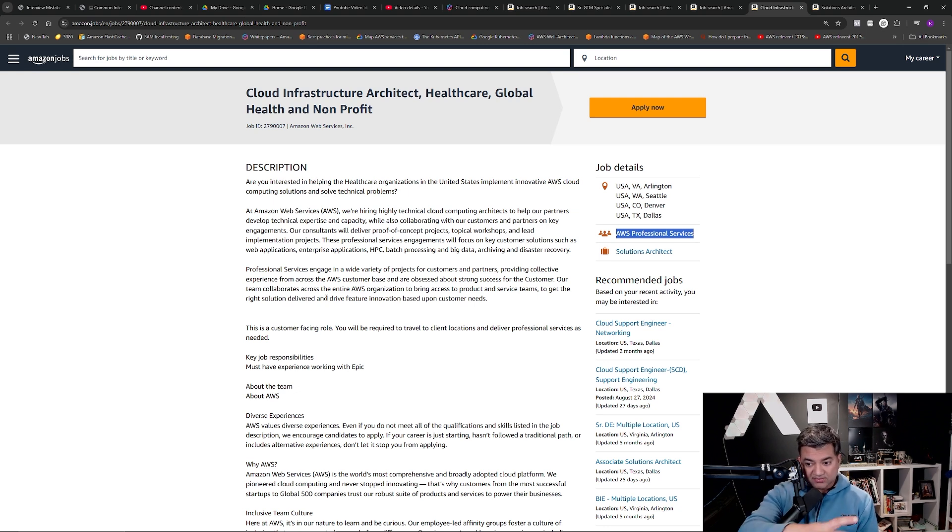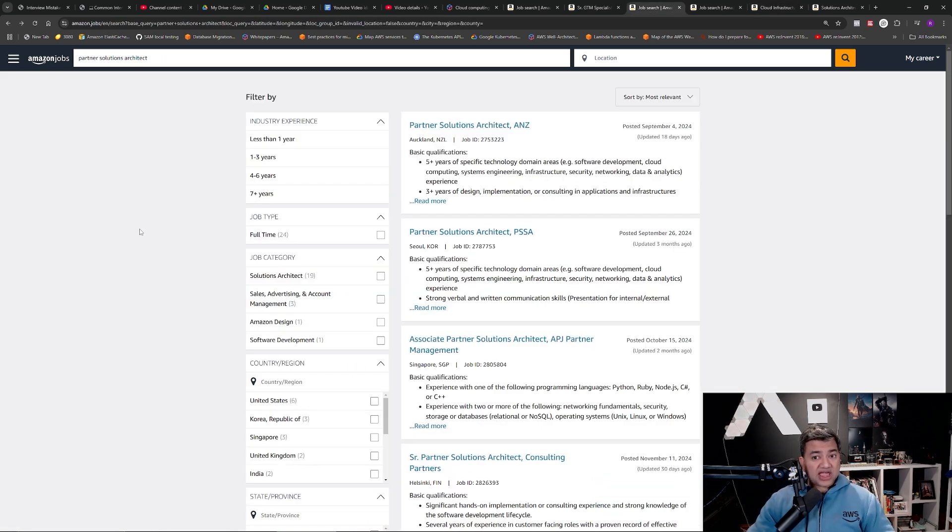If today you deal with multiple internal teams, help with system design, and help them onboard, then general SA will be a better fit. The next type is partner solutions architect — the title will say partner solutions architect. For example, SAP is one of our AWS partners, and the partner solutions architect works with SAP to help modernize and cost optimize their internal systems, as well as work with SAP's end customers to help them onboard into AWS.